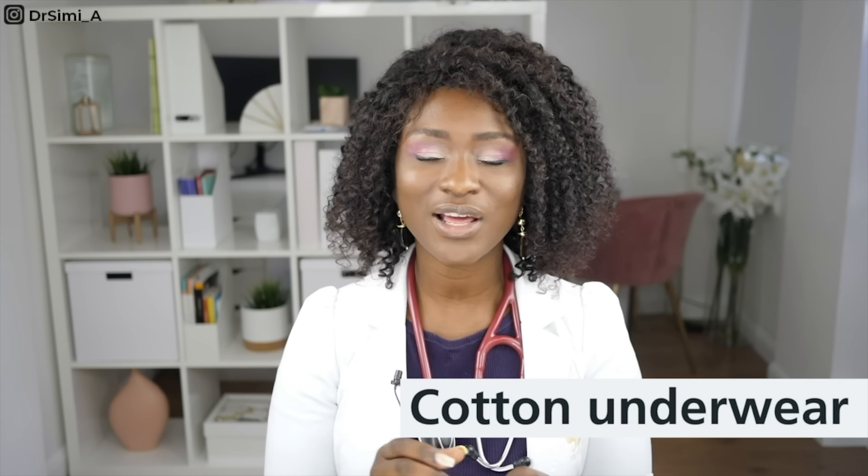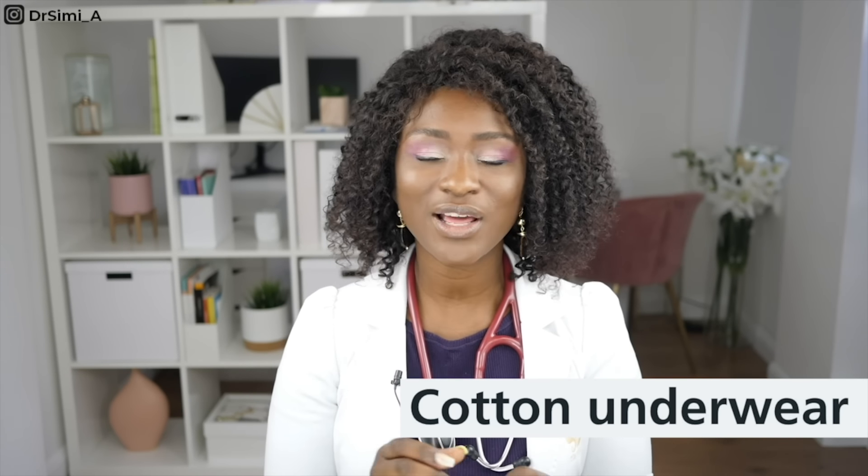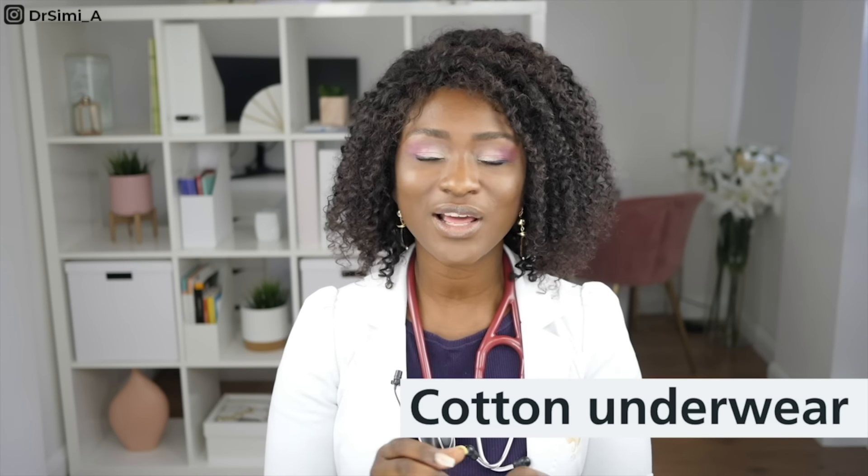Practice safe sex. Some women think that being on contraception like the pill means they're having safe sex, but that only protects from pregnancy. To protect yourself from STIs such as Trichomonas vaginalis, you need to use a condom as well as your usual pill, implant, or whichever contraceptive method you've chosen. Also, wear cotton underwear — synthetic underwear is more associated with sweating and moisture which can encourage the growth of certain bacteria or yeast and give you thrush.